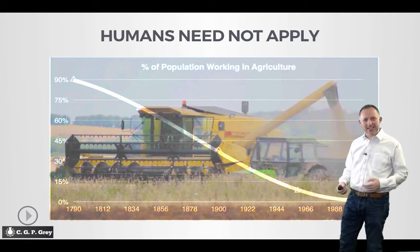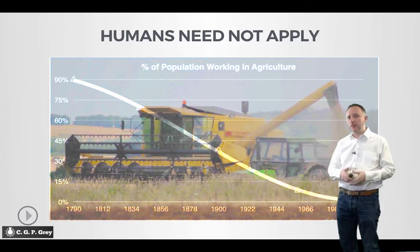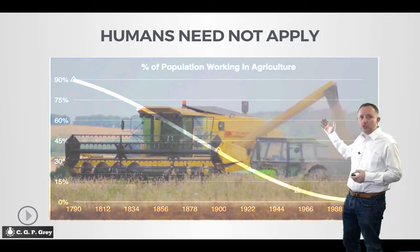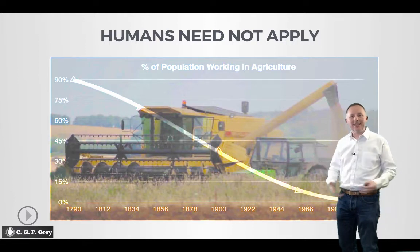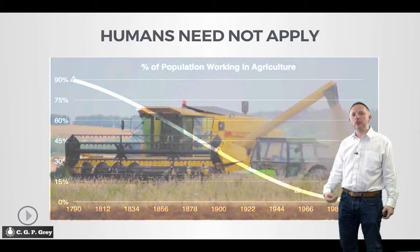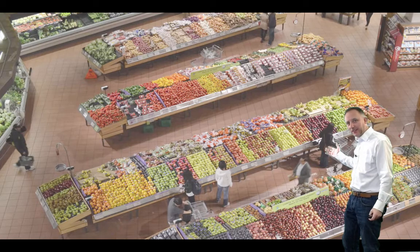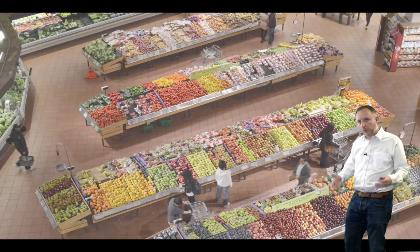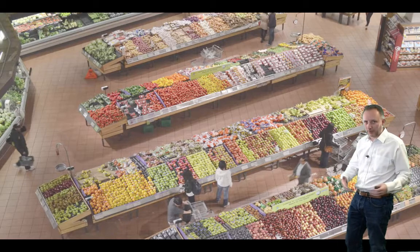If we go back to 1790, around 90% of the available workforce was producing the goods and consumables that we would eat today. By 2010, that number had shrunk to less than one percent. But yet our shops look like this. How can that be? Well, of course, it's through automation and the industrial revolution.